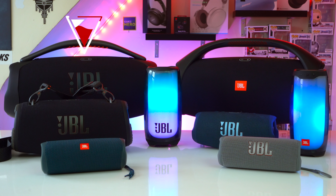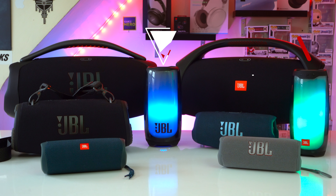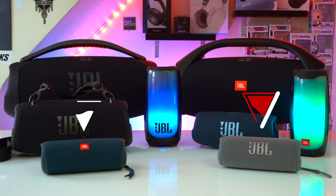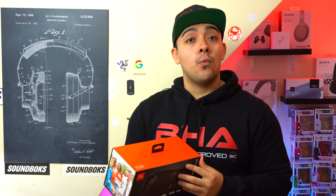The PartyBox Ultimate cannot be wirelessly paired to any of JBL's smaller Bluetooth speakers like the Boom Box 3, Boom Box 2, Xtreme 3, Charge 5, Pulse 5, Pulse 4, Flip 5, or Flip 6 — unless you're using the WiFi version of the JBL Charge 5 or Boom Box 3 alongside an Ultimate, since those speakers do have WiFi support.